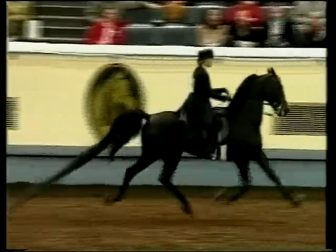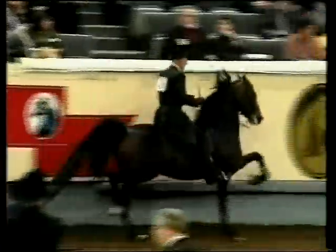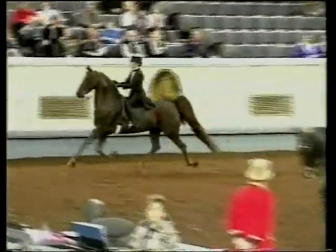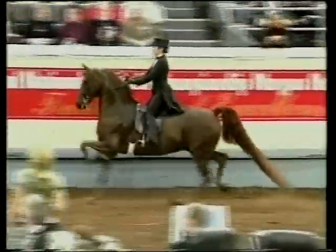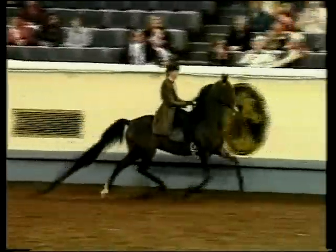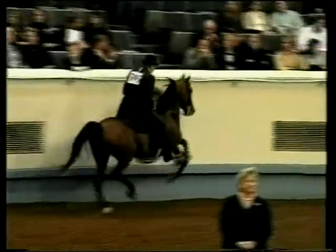The performance of the Park Morgan should be collected, balanced, rhythmic, and precise at all times. While animation and presence are prerequisites, the Park Morgan should display a poetry of motion that is achieved by a combination of athletic ability and a willing attitude. At all gaits, the Park Morgan should be airy, elastic, elegant, cadenced, and obedient. It is essential that the horse move without a forced appearance.